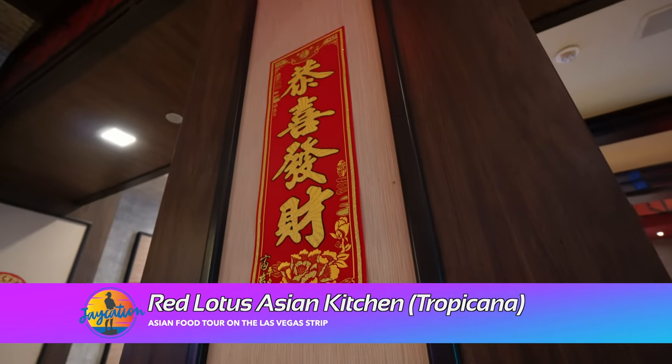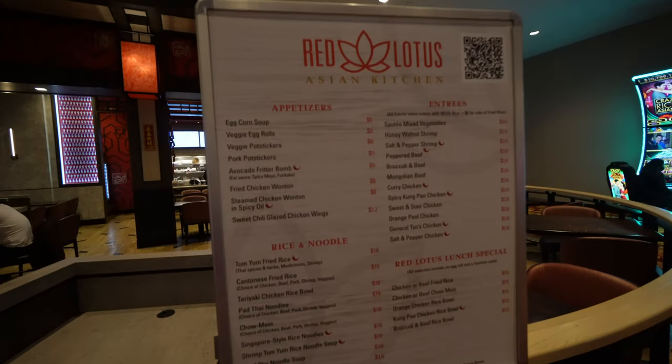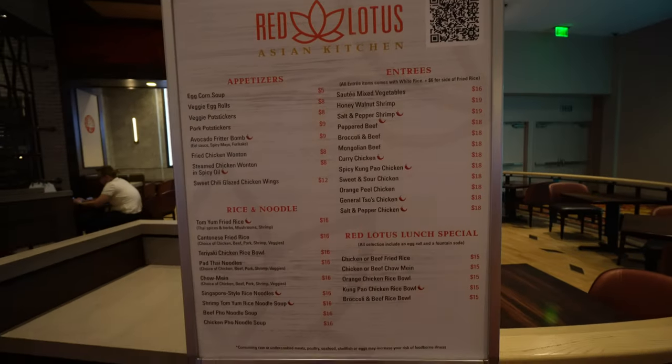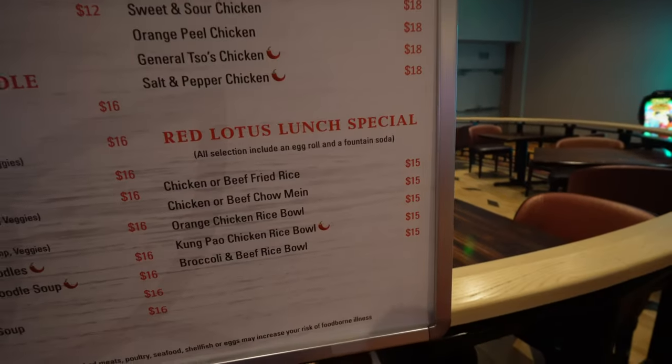The next spot we are checking out is Red Lotus Asian Kitchen here at the Tropicana. They have a nice menu of Asian cuisine. We're going to try out a couple of plates and maybe have some sake. They have a variety of things from appetizers like potstickers and egg rolls, broccoli beef, peppered beef, Kung Pao chicken, pho, and chow mein. Lunch specials are about 15 bucks. Red Lotus is right next to Robert Irvine's Public House. Check out my Tropicana video in the link below.